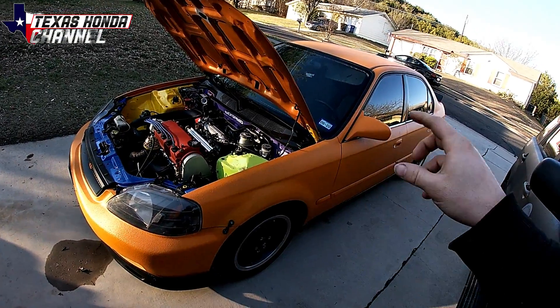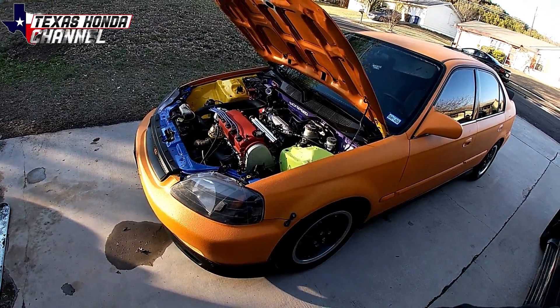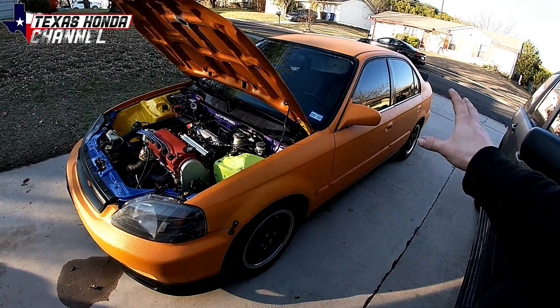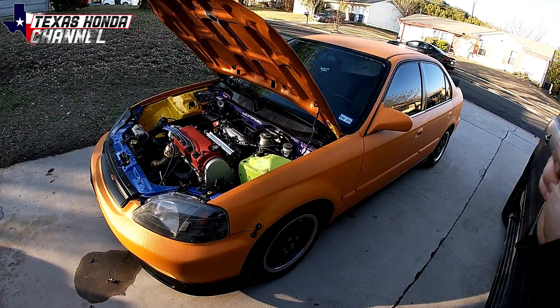Today I'm doing a full build breakdown of the Civic. That includes everything from the paint job to the engine, transmission, the whole nine yards including purchase price. Let's get started.